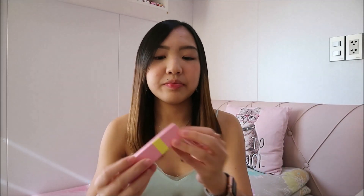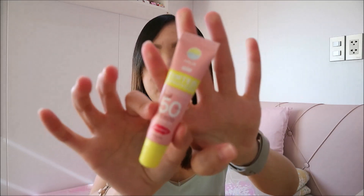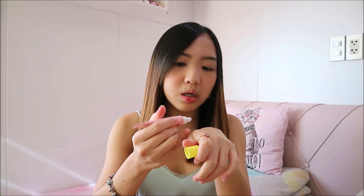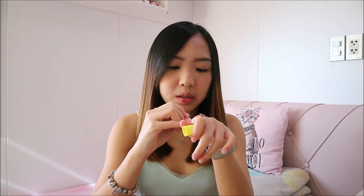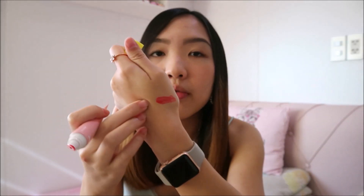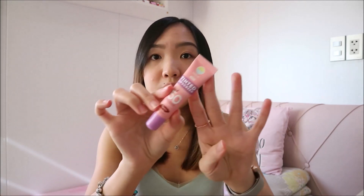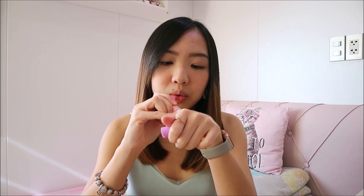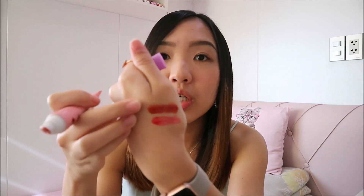I'm going to swatch them for you one by one. First, let's start with the Berry Berry. The packaging is really cute — the tube is pink. This is how the applicator looks. Let's swatch them. That's the Berry Berry. This one is Sun Rhea. Let's swatch it. It's very pinkish red. And this one is more of a rusty, orange-y color — that's the Sun Rhea.